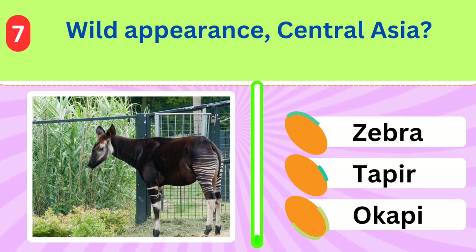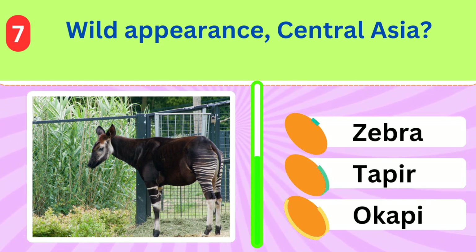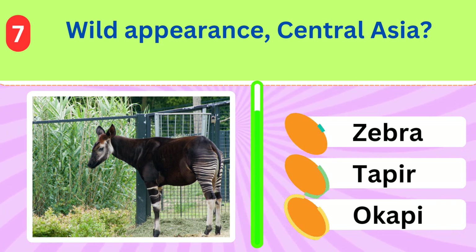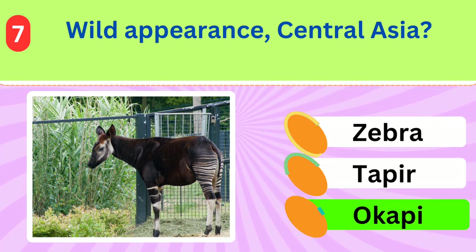Resembling a horse with black and white stripes, this animal is native to Central Asia and is known for its wild appearance. What is it? Okapi.